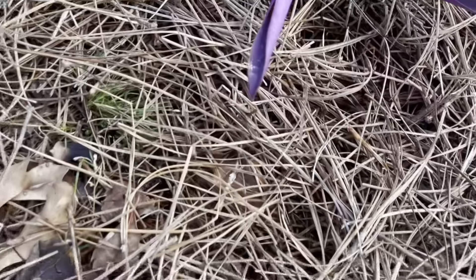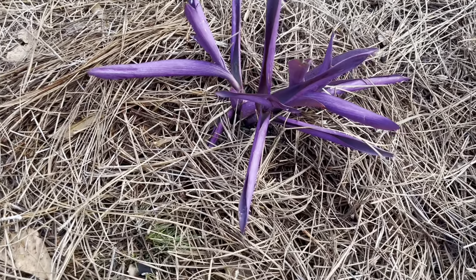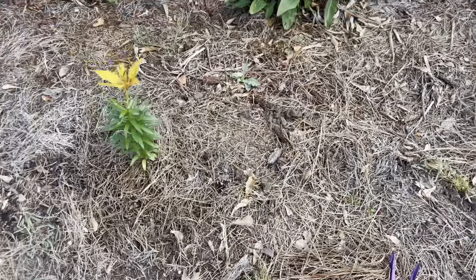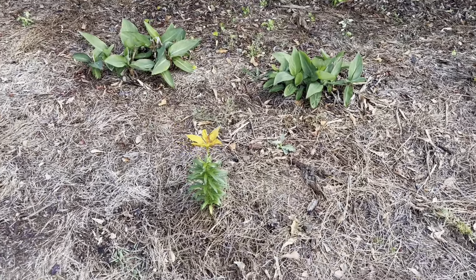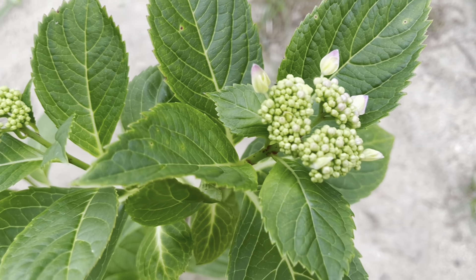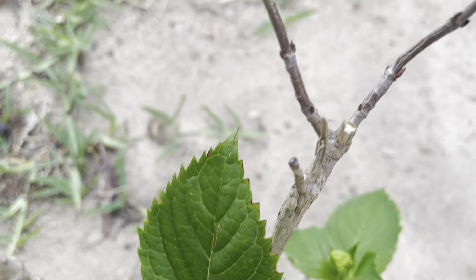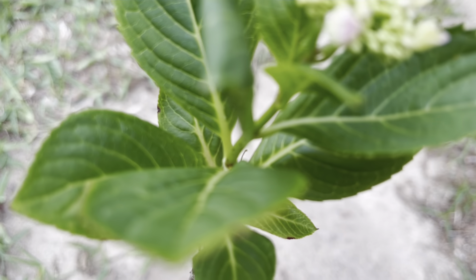This plant has been in our yard since we moved to this house 15 to 20 years ago and it always comes back, so I've just started spreading it throughout the yard.